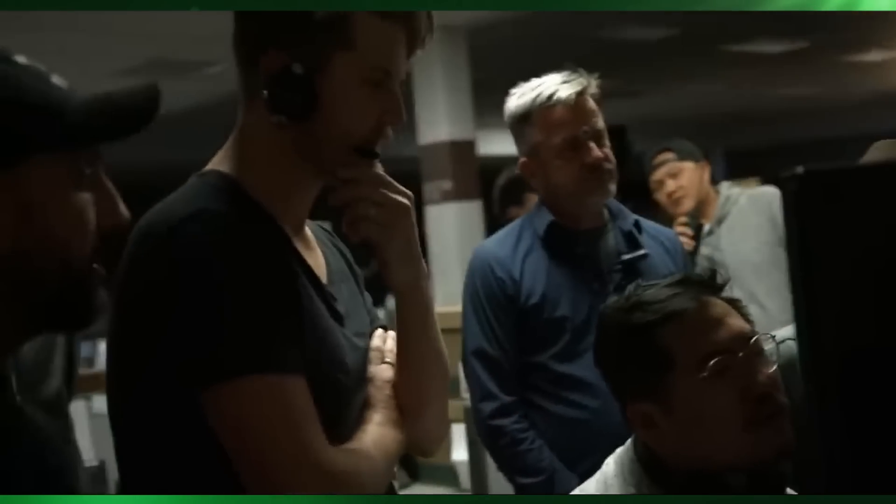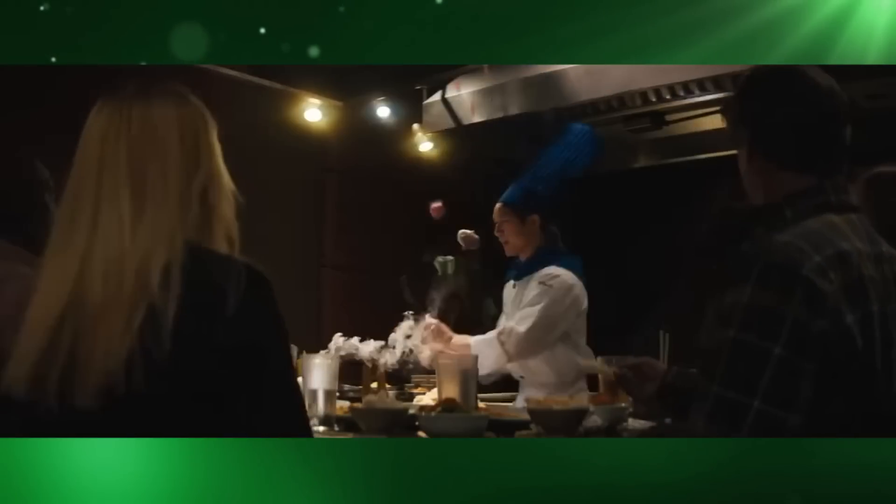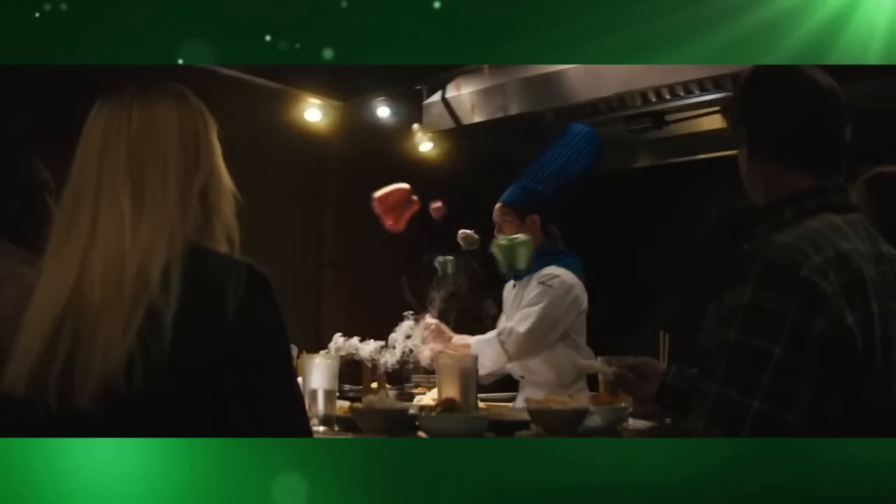Another trick was in the Raccacoonie scene. Here, the hibachi chef has to juggle with vegetables, but to speed things up and save both time and money, instead of going full CG and 3D modelling, they used a paintbrush inside After Effects to draw the vegetables and then animate them. Secondly, they tried to avoid using VFX as much as possible, so whenever they could do something using practical effects or done for real, they did.